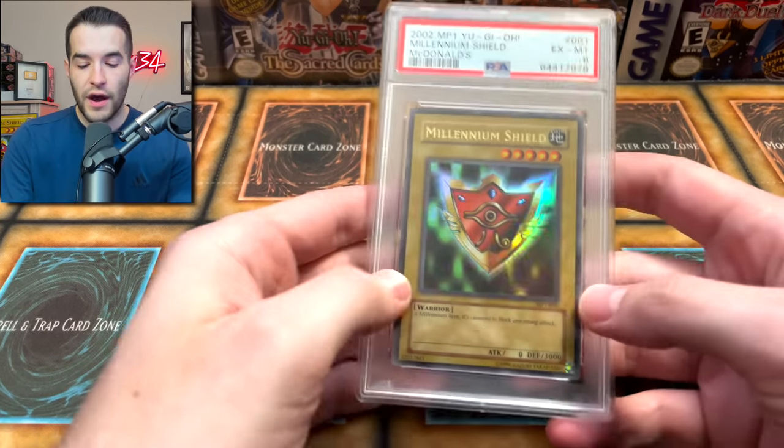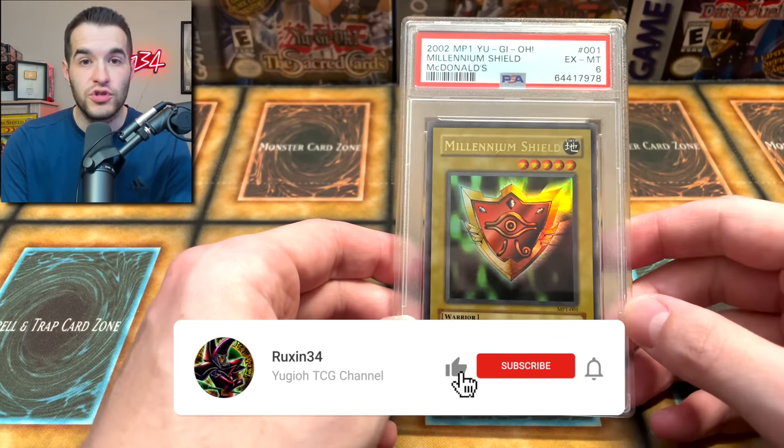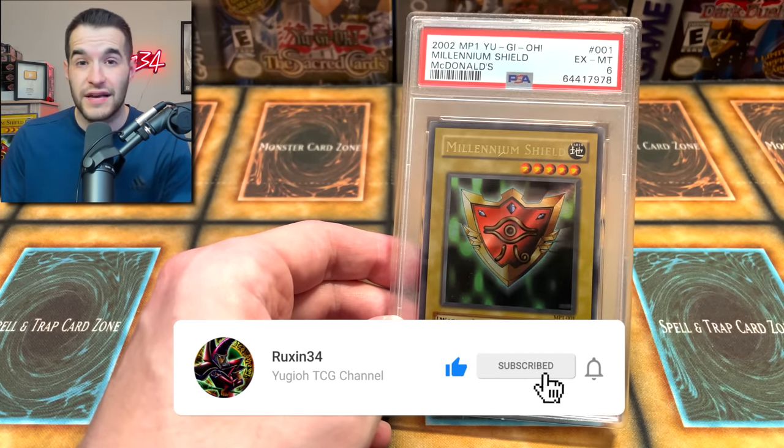But before that, we have a giveaway. I'll be giving away this Millennium Shield PSA 6. All you have to do is like this video, be subscribed, and let me know what you think about CGC grading compared to PSA, or just CGC in general.